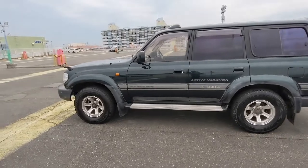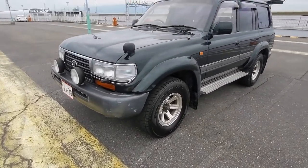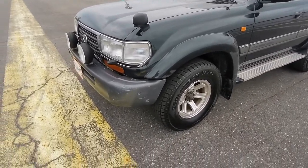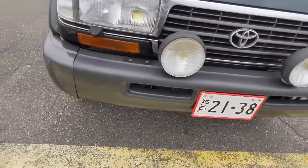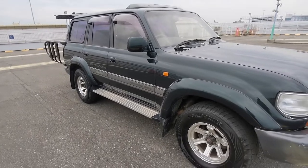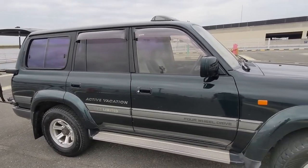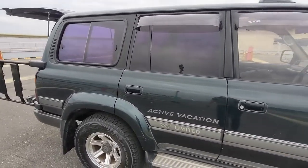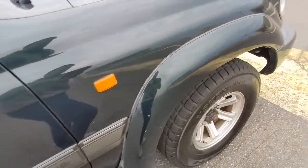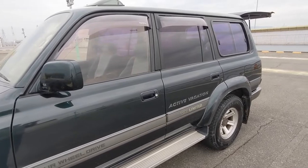Let's go over the cosmetic condition of this Active Vacation 80 series Land Cruiser. Typical with Japan: when you have a massive car — and this thing is really big, huge by Japanese standards — you get some little scratches on the bumpers that can be easily sanded and repainted. It will probably be done once it gets to the US. It took us some time to find the right one; we checked a bunch and always there were little issues.